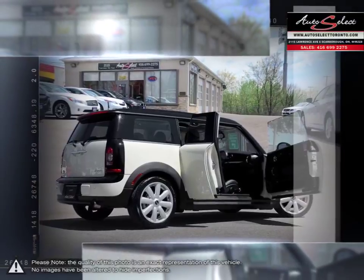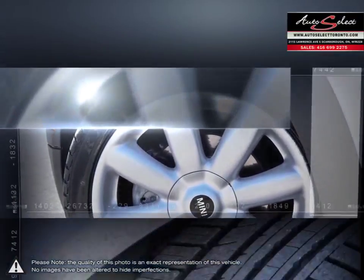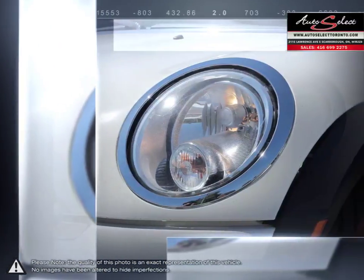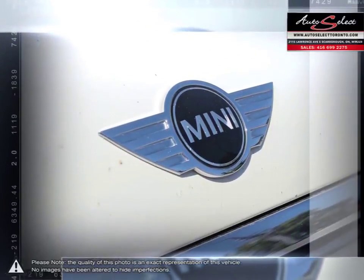Thanks to zippy engine performance and quick handling, immediate feedback from driver inputs make controlling the Clubman super responsive and rewarding, not to mention the Clubman's excellent fuel economy and solid build construction that make it even more attractive.